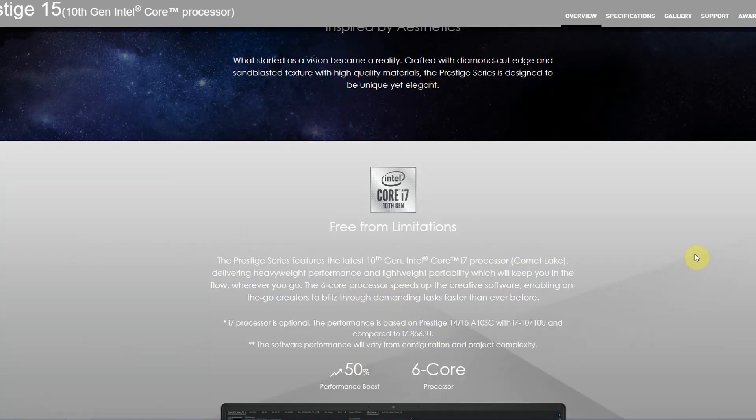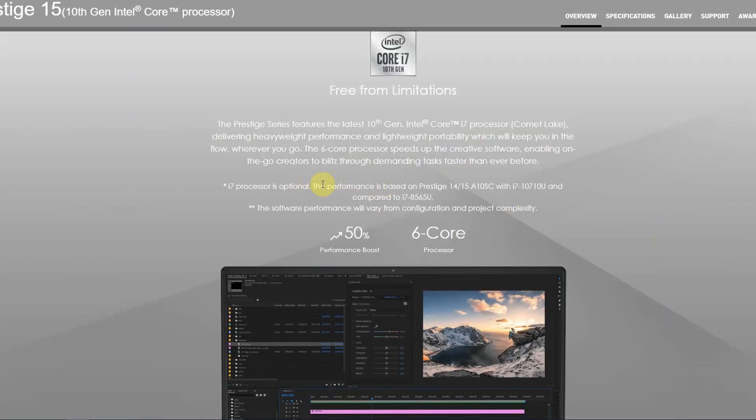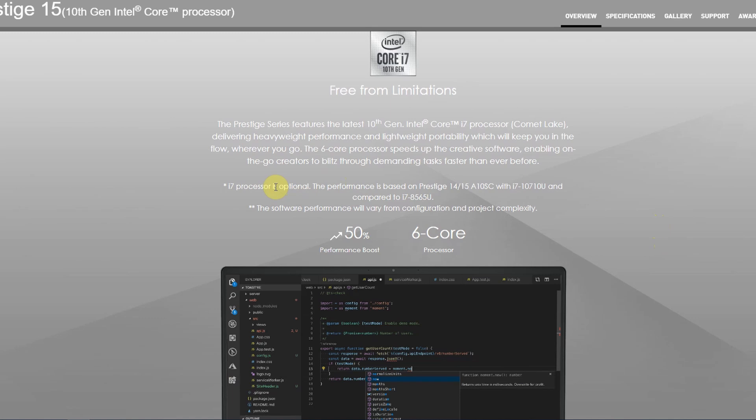It features the 10th generation Intel Core i7 processor, and that is a 6-core processor. I was going to say I'm guessing it is an H processor, but actually from here it says that it's a U processor, which is quite interesting. So it's actually not a 45-watt chip, but a 15-watt processor in this machine. That makes it a little less powerful than a lot of the machines that have 45-watt chips in them.